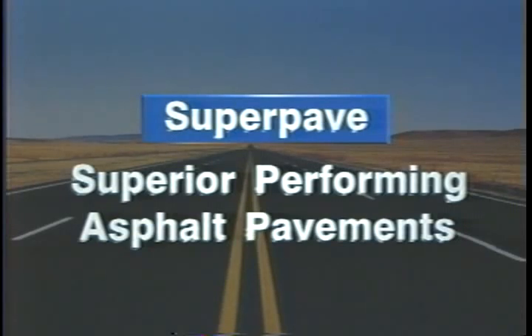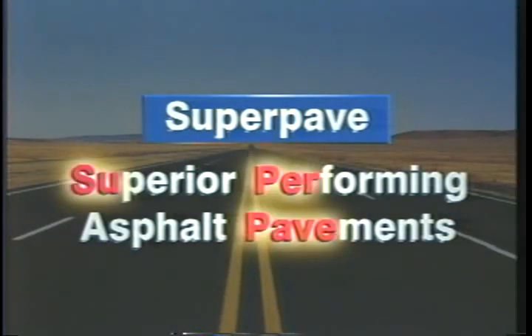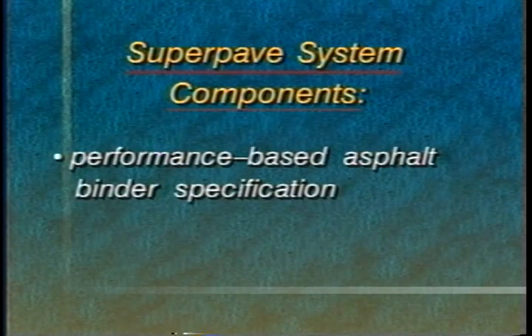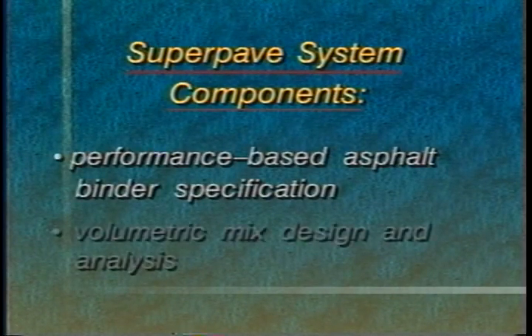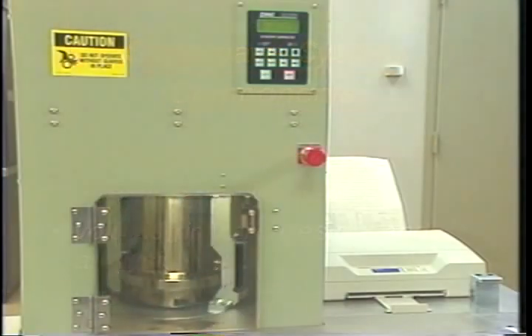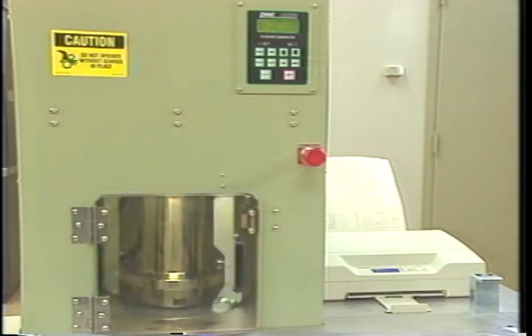SuperPave, which stands for Superior Performing Asphalt Pavements, is the mix design system for the next century. The SuperPave system has two key components: performance-based asphalt binder specification, and volumetric mix design and analysis. It also uses an improved method of laboratory compaction that reflects field conditions.